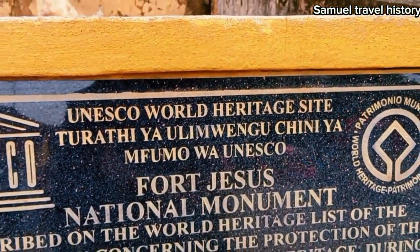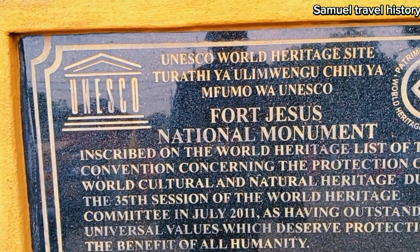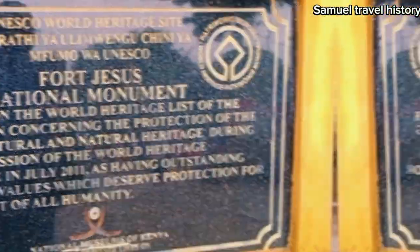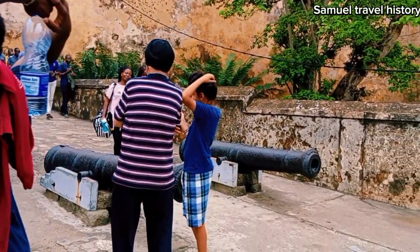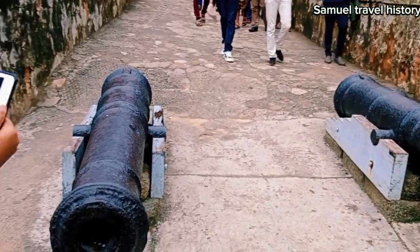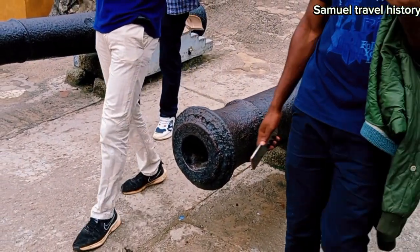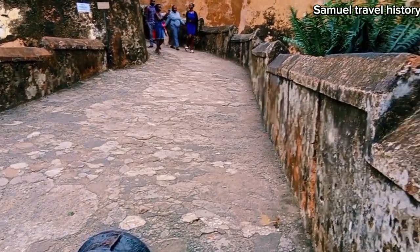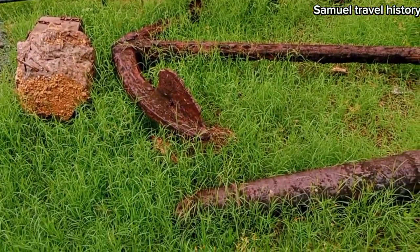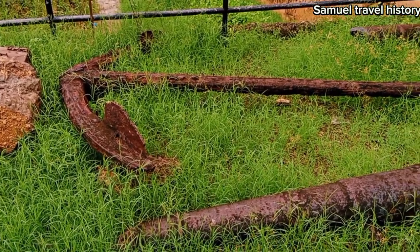You can see here: UNESCO World Heritage Site, Fort Jesus National Monument, inscribed on the World Heritage List. This is the entrance to Fort Jesus and you can see there are some canons placed over here. These were canons that were used by the British, the Arabs, and the Portuguese during the conquest of the East African coast. Fort Jesus was constructed by the Portuguese in the late 1593 to 1596.